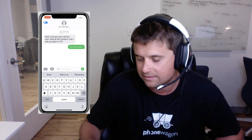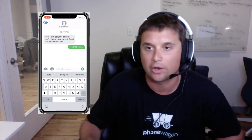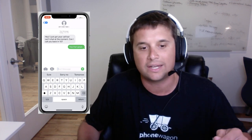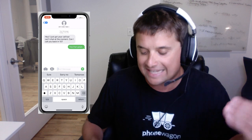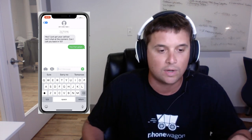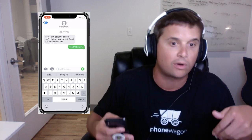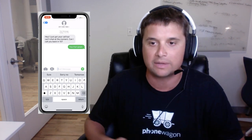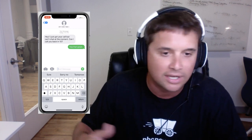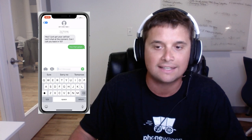I got an automated text back from the number, and it's just a beautiful flow. That's what PhoneWagon is doing, whether it goes to voicemail or whether it's a missed call. You're going to be able to get the text messages on your phone and engage that customer before they go to a competitor or before you lose that lead. Check it out now — enable it in your dashboard at phonewagon.com. Try a free trial and see what you can do with it.